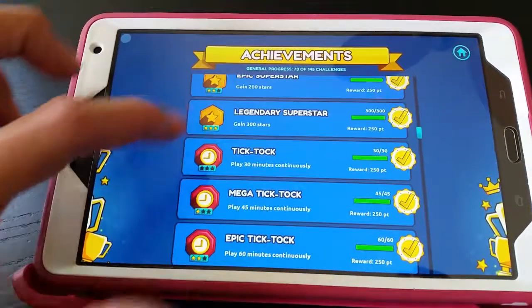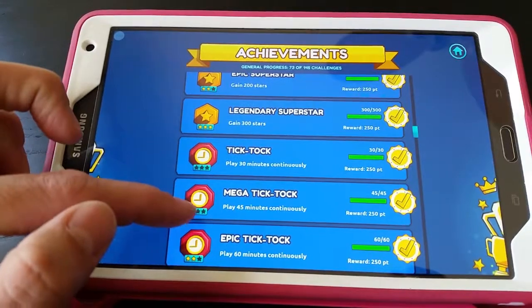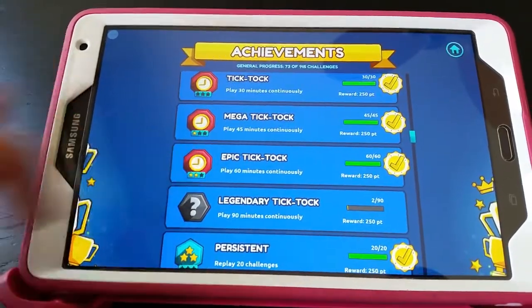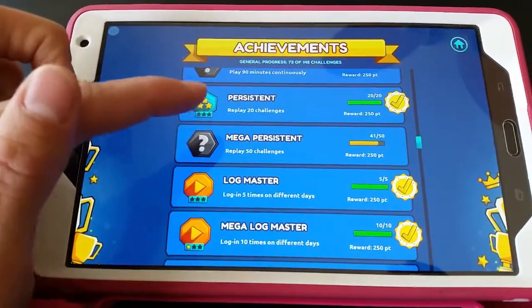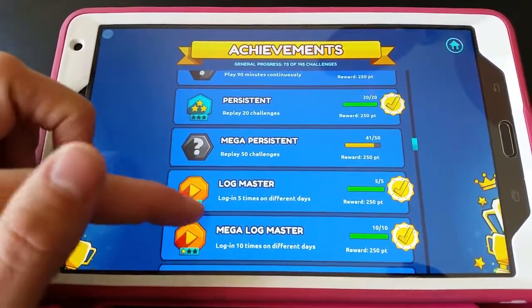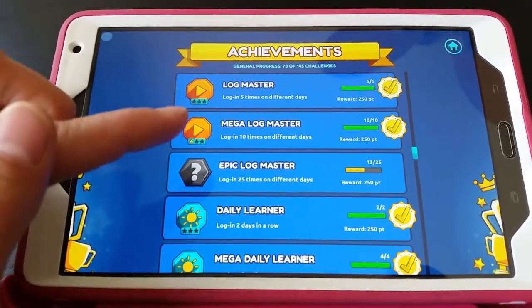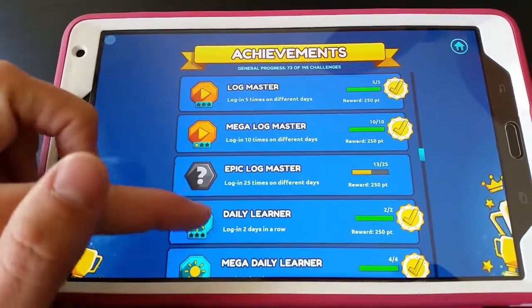Different collecting stars, or playing for 30 minutes continually, or 45 minutes continually, or apparently she's done math for an hour continually. Persistent — replaying challenges, logging in on different days. Wow, she logged in 10 times on one day once. She really likes this game!